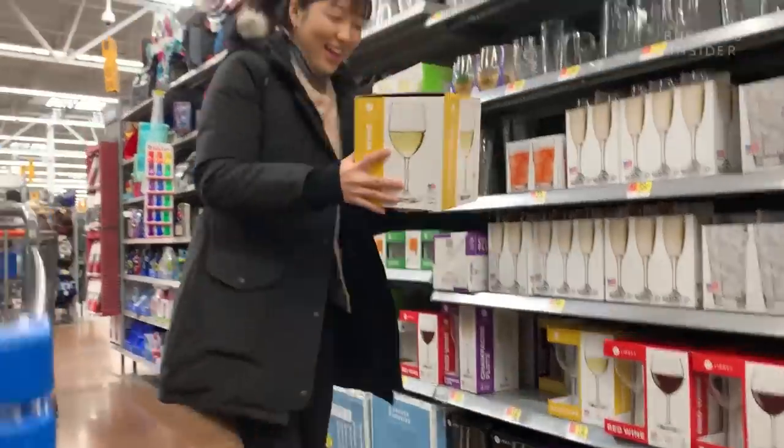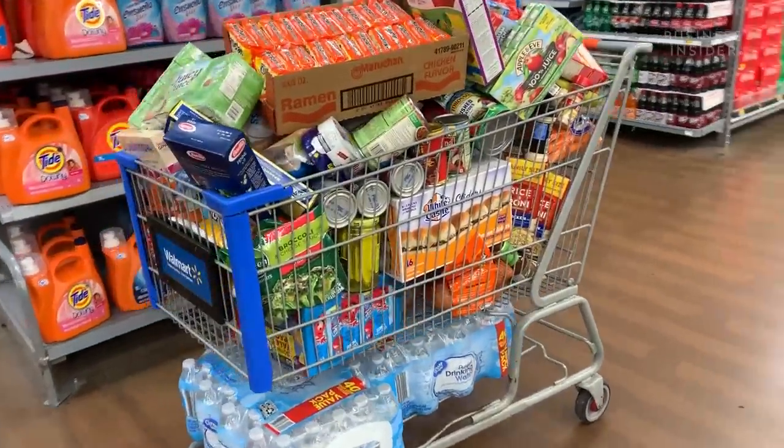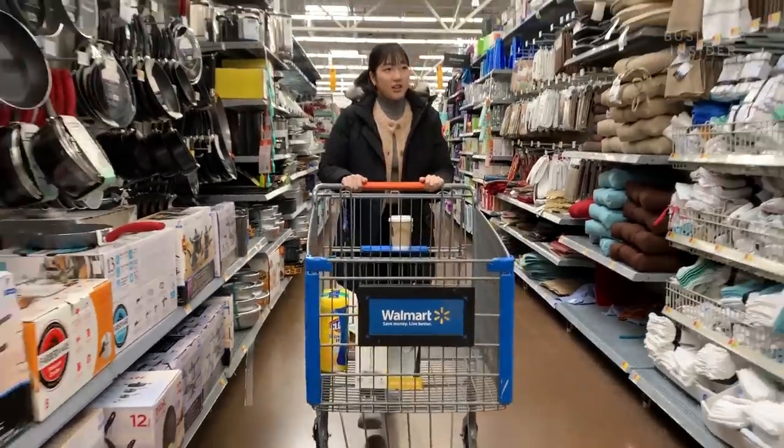And because Walmart is more of a one-stop shop, people have this mentality to stock up on bargains in one trip, spending hours roaming through the aisles.